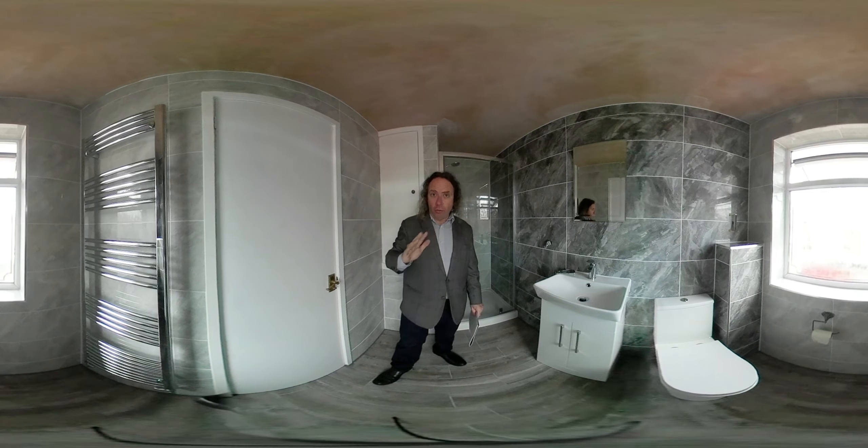That includes some electrics — the electrician is coming back Monday for a shaver socket and three or four LED spotlights. So all of this bathroom, supplied and fitted, is £7,100.